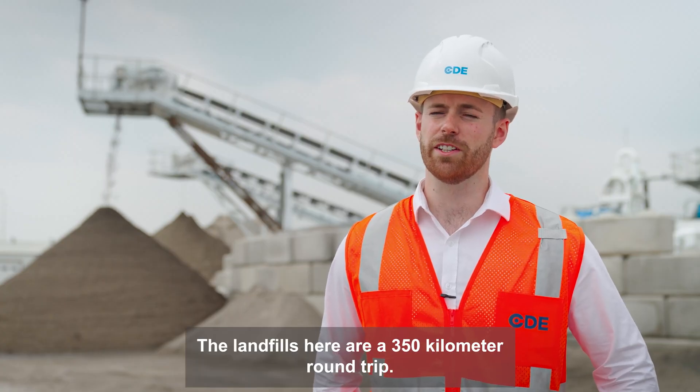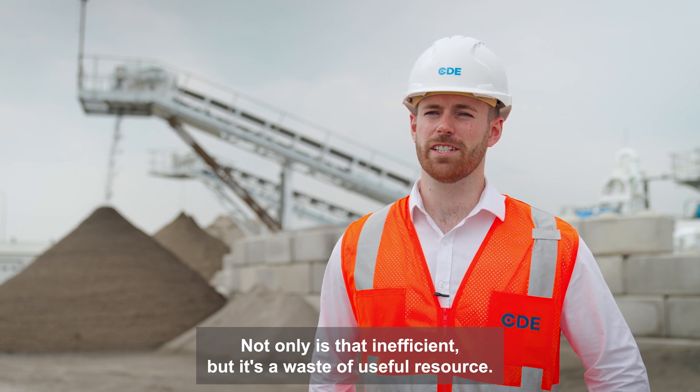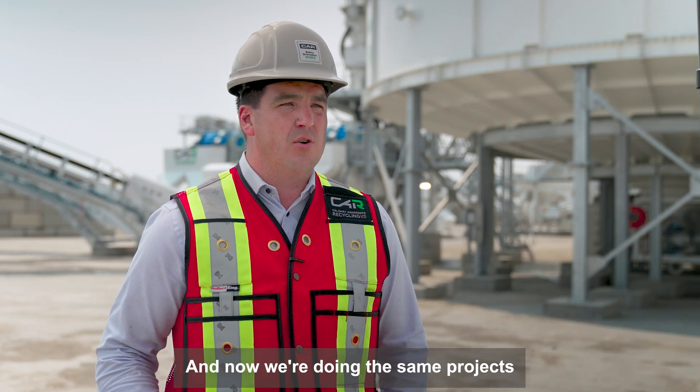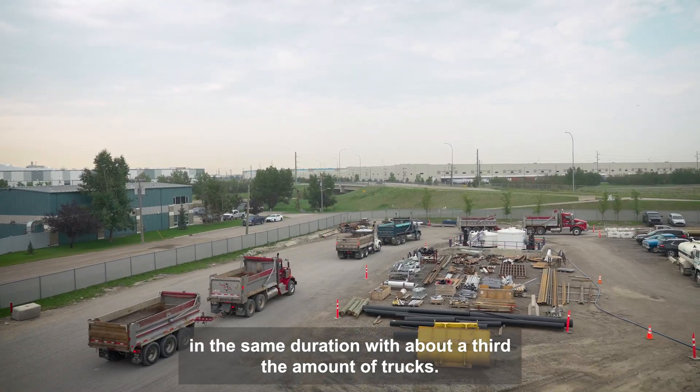The landfills here are a 350 kilometer round trip. Not only is that inefficient, but it's a waste of a useful resource. On some jobs you used to have to have about 35 to 40 trucks on to meet production, and now we're doing the same projects in the same duration with about a third the amount of trucks.